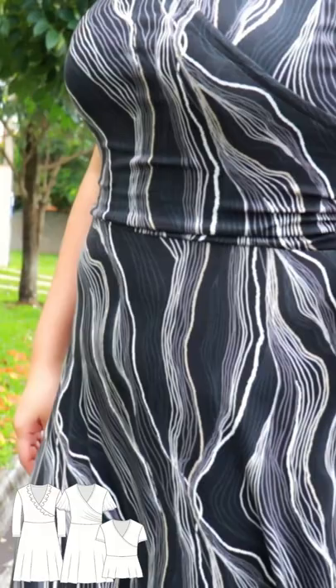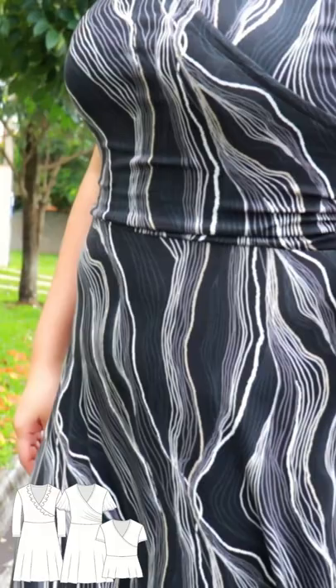The pattern has already been updated so it goes up to a size 5X, and it has a standard bust and a full bust option for the bodice. It is a fake wrap, so it's really comfortable and safe. You have some options: some ruching on the side, some flounces you can add.